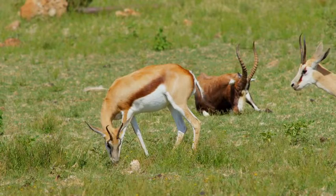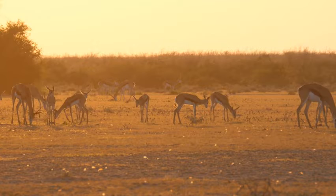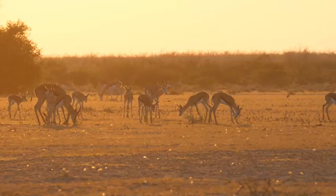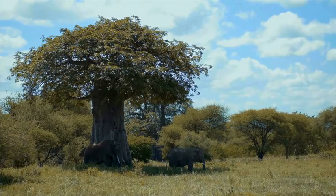Gazelles resemble deer and are thin and graceful, with curved ringed horns and a reddish-brown coat with a white rump. They eat a variety of plant matter such as shrubs, trees, and grass. Due to the harsh droughts during the dry season, gazelles are able to extract as much water as possible from various plants. Only a few drought-resistant trees and plants are able to survive in the savannah due to the dry and arid climate of the dry season.